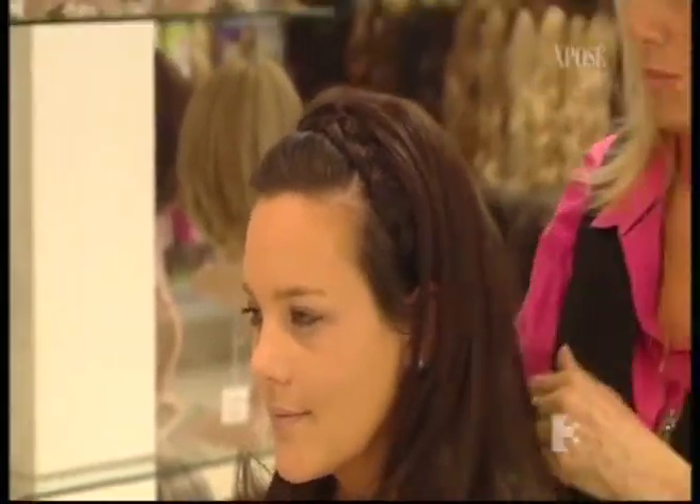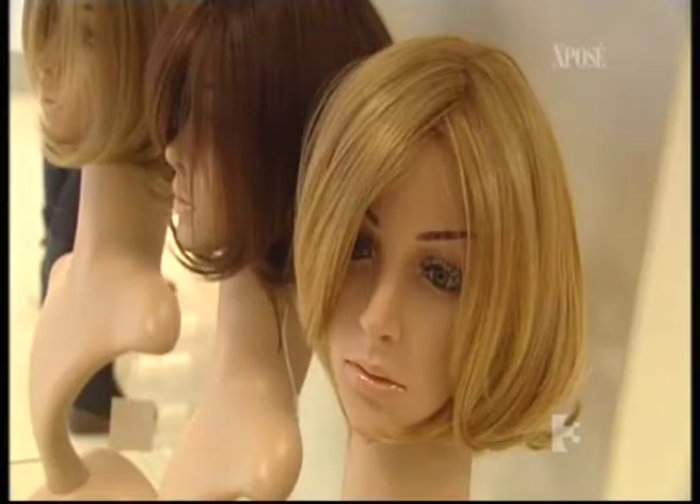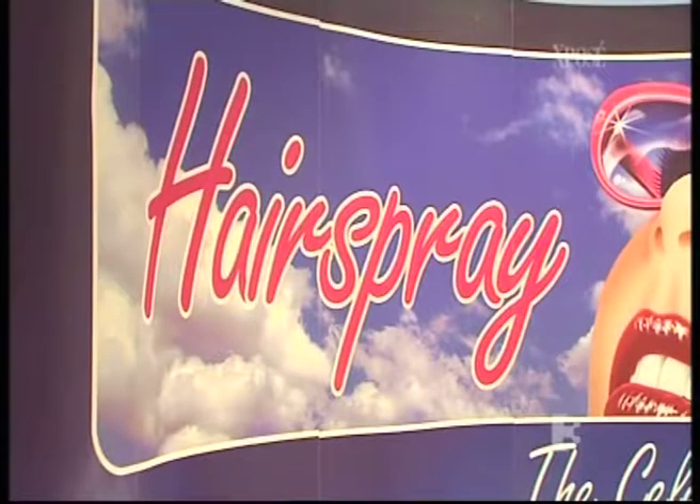As an added incentive for Hairspray customers, 10% from every chemo wig sold goes to the Marie Keating Foundation. You can find out more at hairspray.ie.